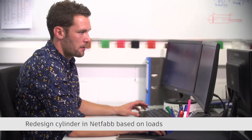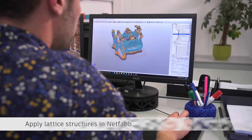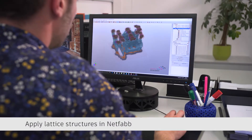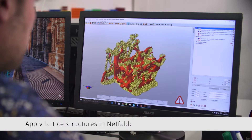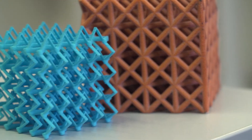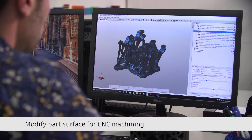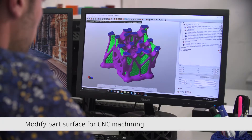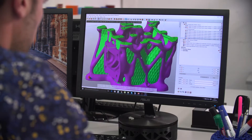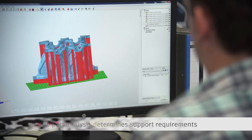Going more and more into the industrial manufacturing of components instead of prototypes, our customers want to have finished parts. So the complete process chain, the complete workflow is something we have to supply. We need a lot of different softwares and we have to connect these softwares together. That's a big advantage of using Autodesk software, because we can use it in all the different steps, and the communication between different software packages means we can save a lot of time and don't produce data twice or three times.